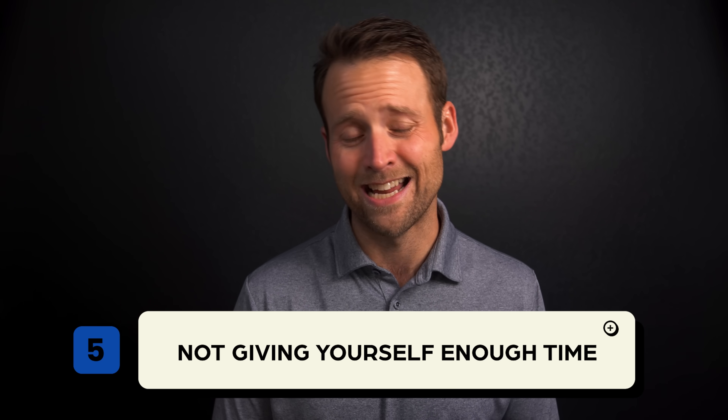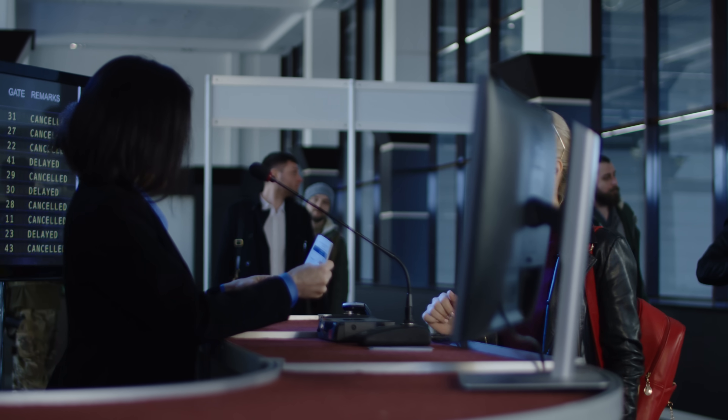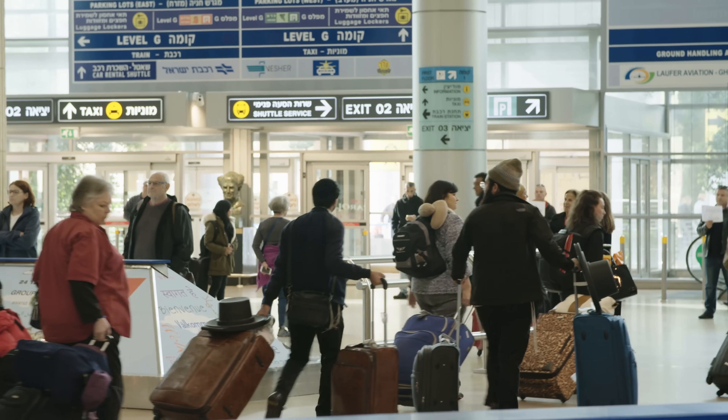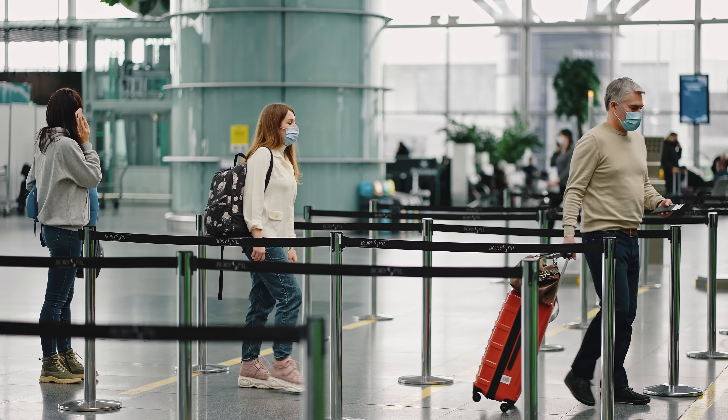A bad mistake when going through airport security is not giving yourself enough time. You never know how long the security line is going to be, and no one there is incentivized to get you through faster to make your flight. The most prevailing recommendation is to arrive at the airport two hours before a domestic flight and three hours before an international flight. This will vary by airport, time of year, and time of day, but make sure you give yourself enough time. Also, when you get to security, don't just get in the first line you see — look for the short one.